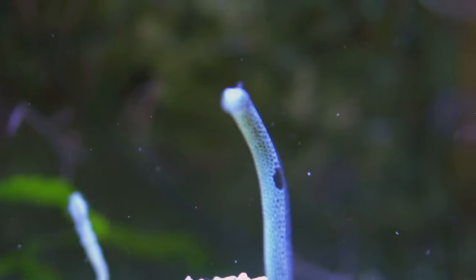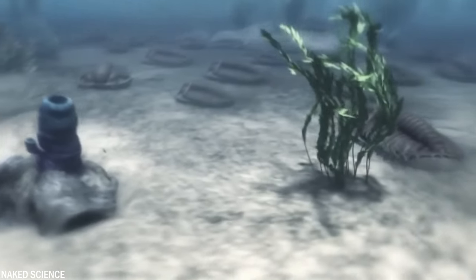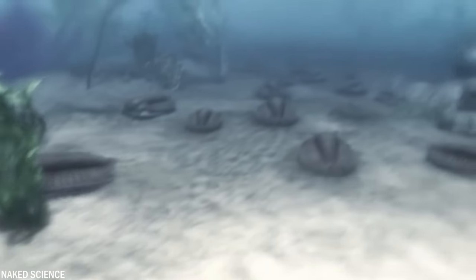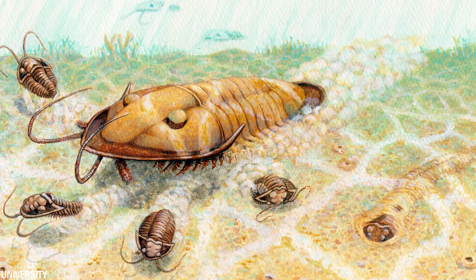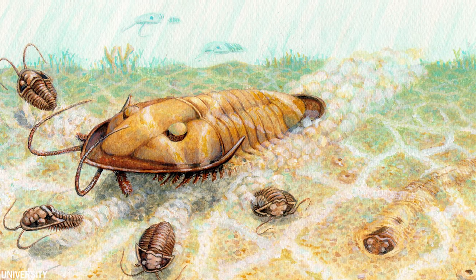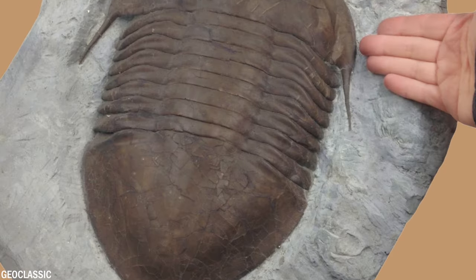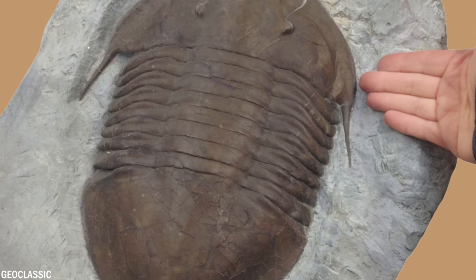Isotellus rex was likely a predator that hunted worms and other invertebrates on the seafloor. It's believed to have scuttled along the bottom of the ocean, utilizing a combination of its numerous legs and flexible body segments to easily locate its prey. Despite its size, Isotellus rex was well adapted to ocean life. Its heavily armored exoskeleton provided protection against predators and also aided in regulating its buoyancy, and thanks to its many legs, it could move quickly and efficiently through the water.